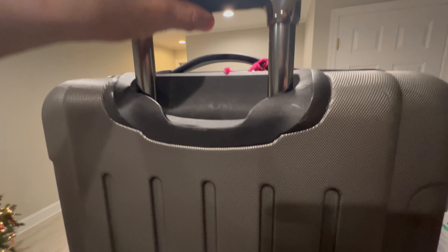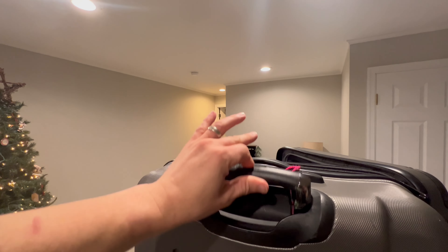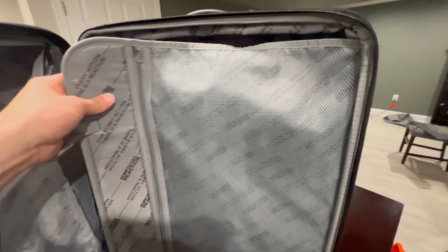It's got a telescoping handle and it's on wheels for 360-degree turning in the airport. When you open it up, it's all branded Kenneth Cole inside, which is a really great brand — if you're familiar with it, they have men's and women's stuff.